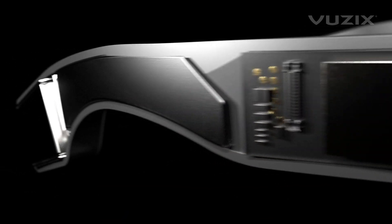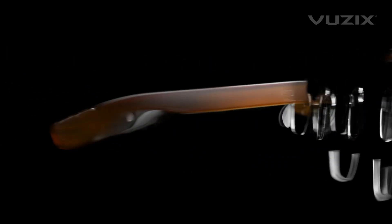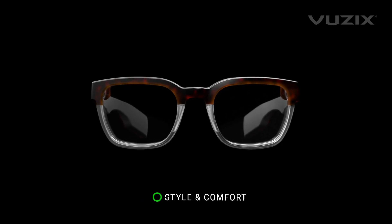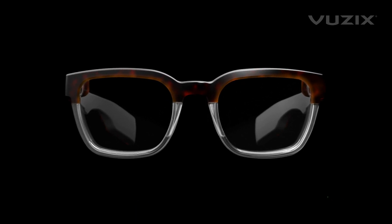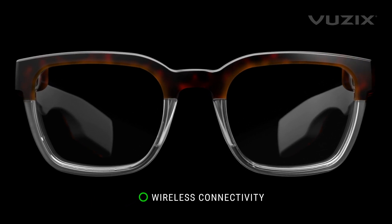Introducing Vuzix, next-generation smart glasses technology. A sleek exterior leads to a tech-rich interior delivering style and substance with a trendy, comfortable design, combining easy wearability with even greater utility for an enhanced connected mobile experience with fully wireless connectivity.